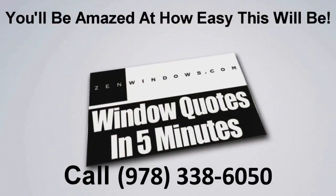I'm Matt Rotundi, and my company is Zen Windows Boston. So if you're looking for windows, go online, fill out the form, give us a call — whatever way you're more comfortable with — and we'll give you a call in five minutes. Thank you.